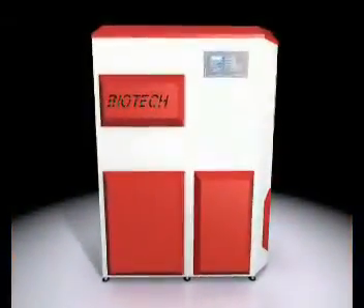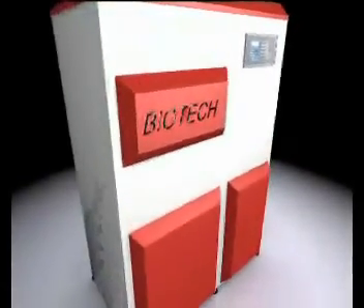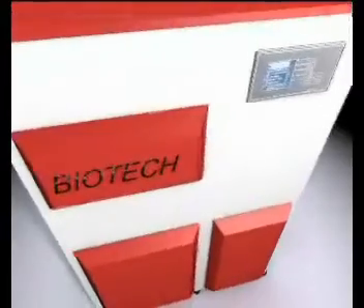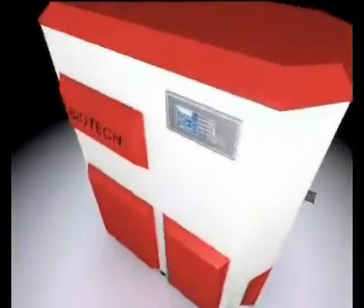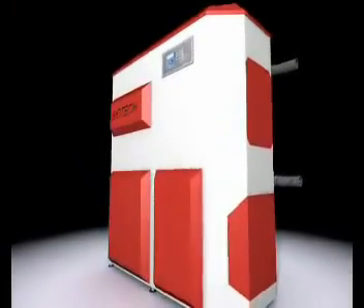A new era in heating has begun. Biotech Pellet Heating is now available — innovative technology, convenient, environmentally friendly, and economical to operate. Biotech: first class pellet heating appliances.